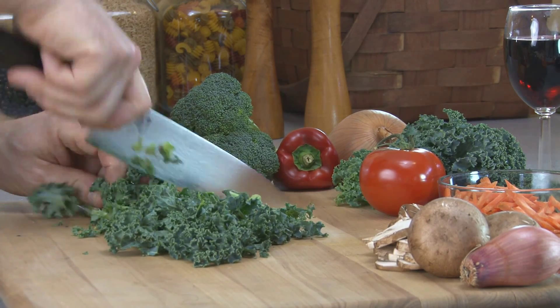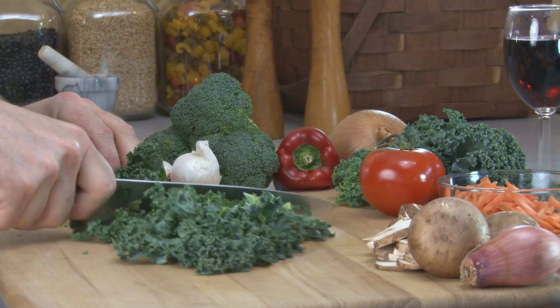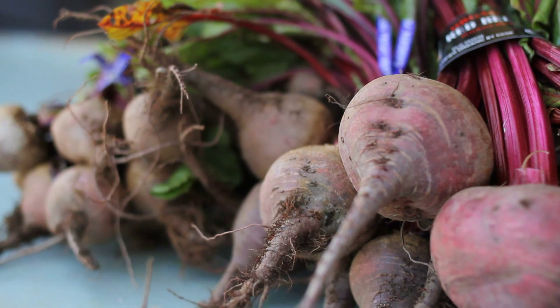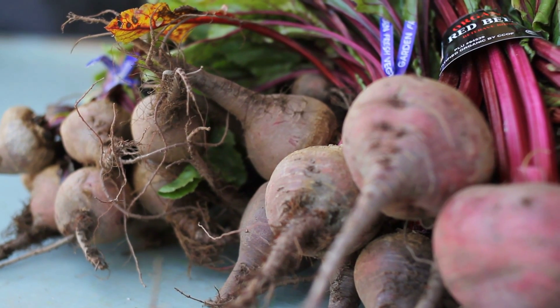Kale includes lots of vitamin C, vitamin A, and vitamin K, as well as calcium, potassium, and folate, and it's great for juicing. Collard and mustard greens are often used in southern cooking and have only 25 calories per half cup serving.